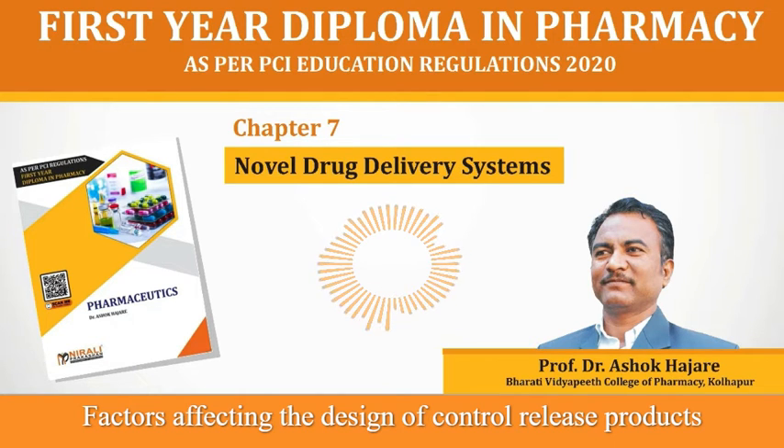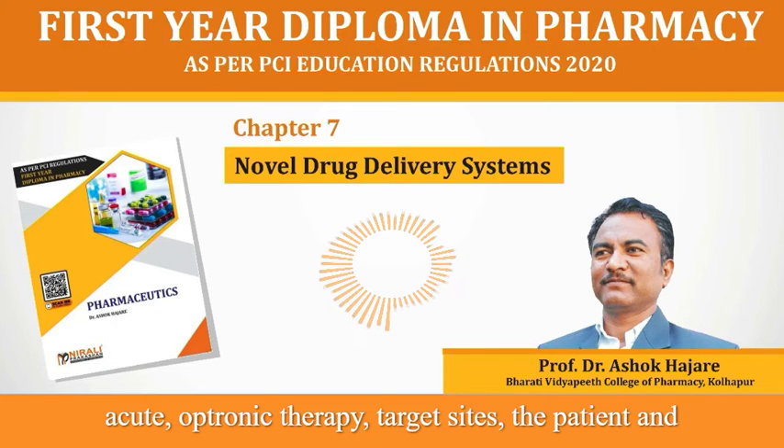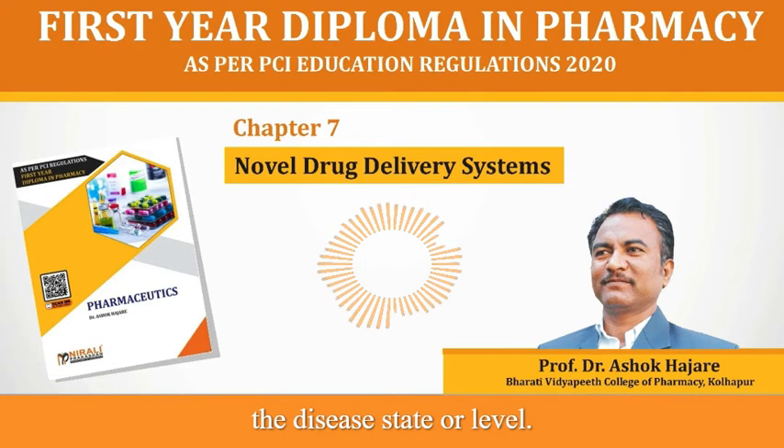Factors affecting the design of controlled release products include physico-chemical properties of a drug, route of administration, acute or chronic therapy, target sites, the patient and the disease state or level.